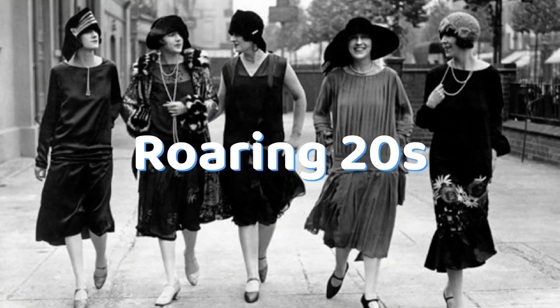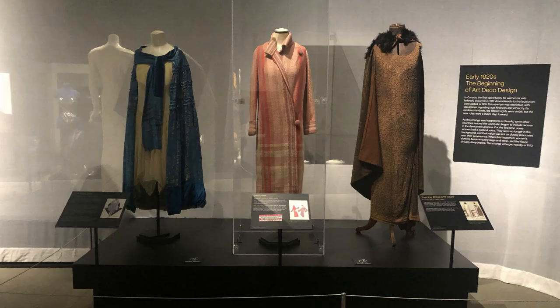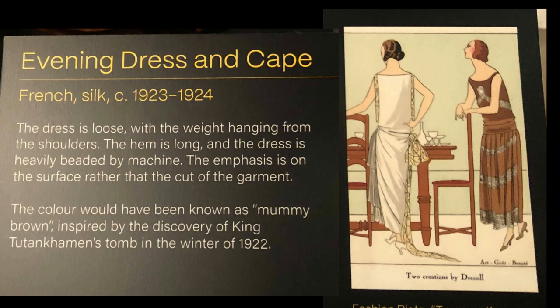When the war ended, the Roaring Twenties showed that women wanted to have fun. Silk and beads were stylish in a fashion called Art Deco.